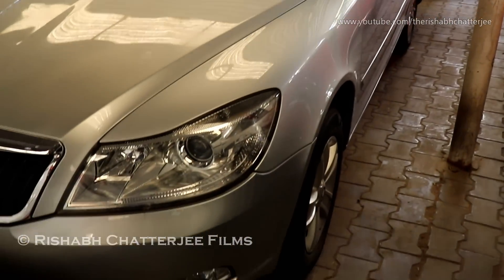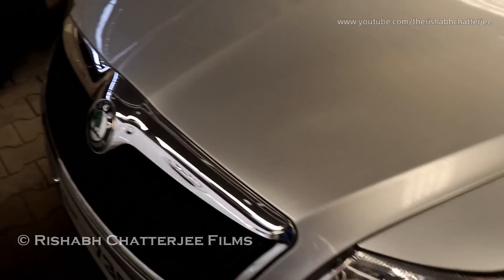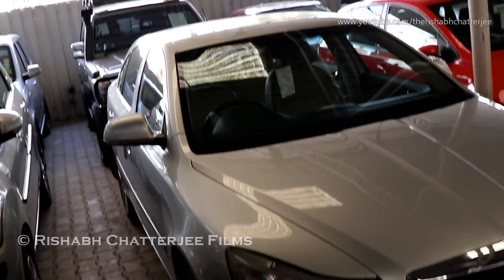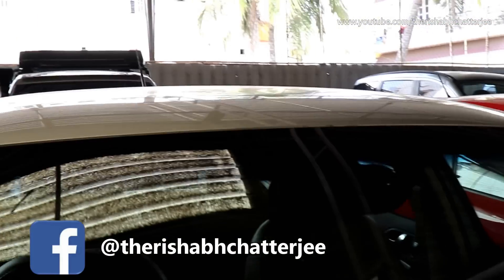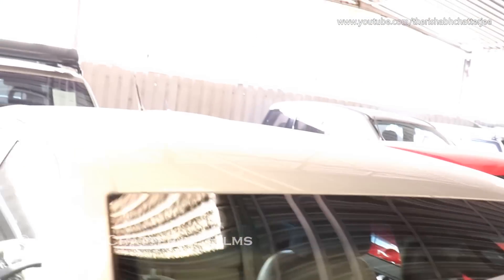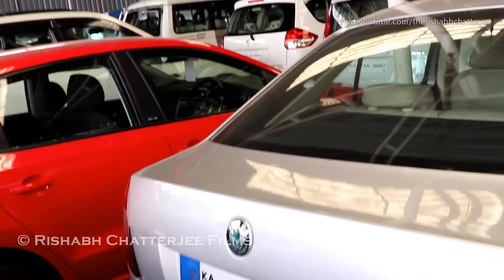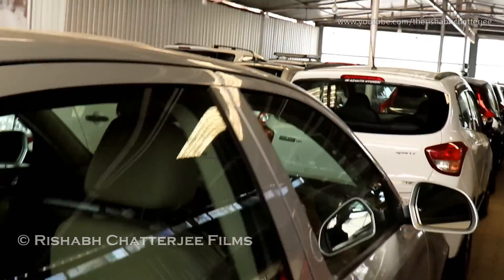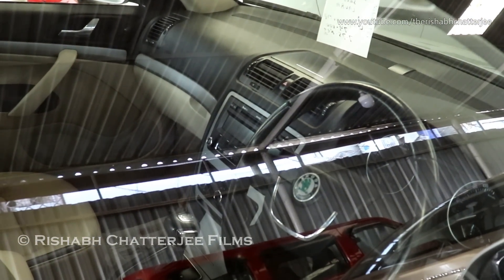Skoda Laura — this is a 2009 model in silver color. Number of owners 2, has done 74,000 kilometers. Asking price is ₹7.75 lakhs. Let me show you the exteriors and interiors of the car. This is an automatic transmission — DSG.